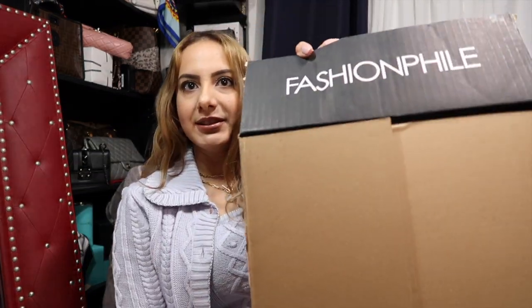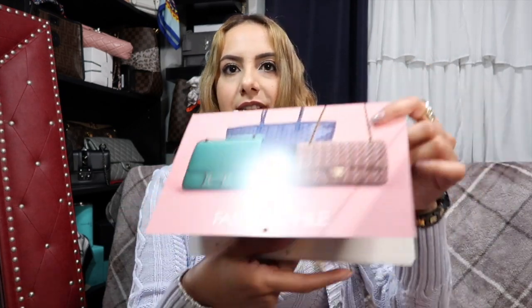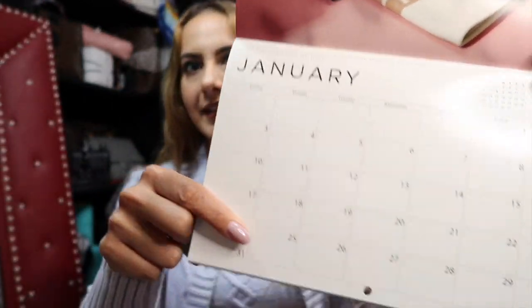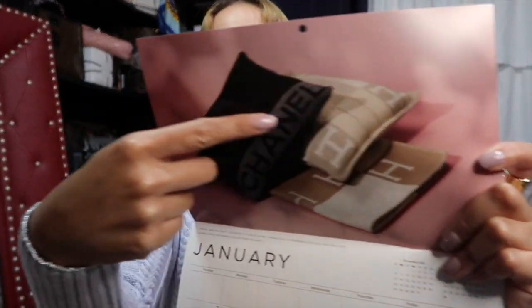So it comes in these boxes — there's just a little flap there that says Fashion File. And they gave me a calendar, so this is cute. It's right on top and each month has something different.